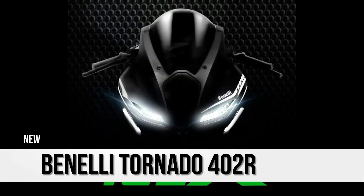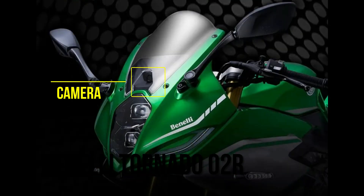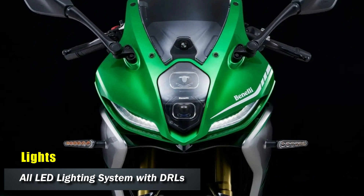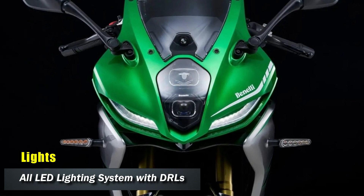Hey everyone, welcome to Tech Machines Officials. Today let's start with the Benelli's new super sport motorcycle, the Formula 2 R. Benelli has unveiled and launched this motorcycle in China. This motorcycle features an all LED lighting system with twin DRLs.